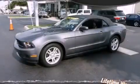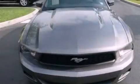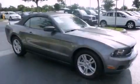This is a 2010 Ford Mustang, a car that begs to be driven. It features a 4.0-liter six-cylinder engine and an automatic transmission.